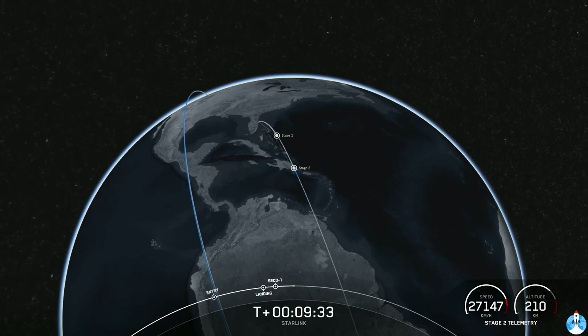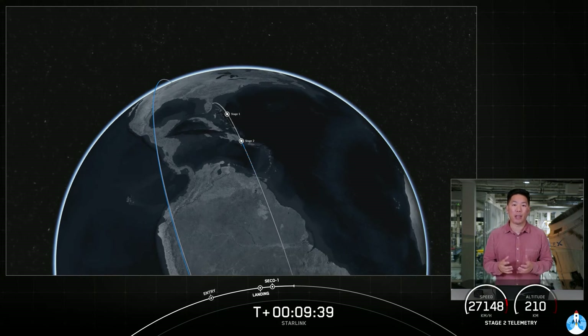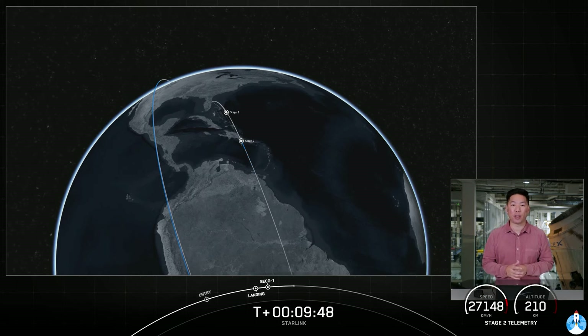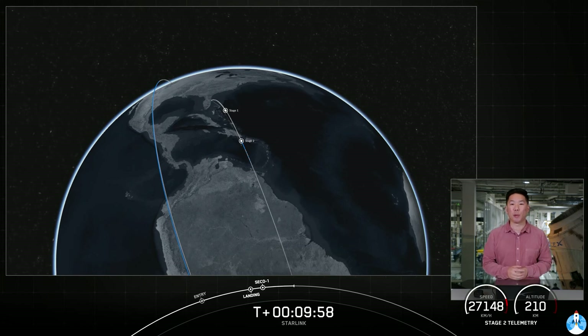Although payload deploy is scheduled to occur around the T-plus 15 minute mark, we won't have ground station coverage to confirm successful deployment until about T-plus 1 hour and 20 minutes. For those interested, we'll keep the audio-only countdown nets up on our YouTube channel and confirm successful payload deployment on our social channels. That is going to be bringing our webcast to a close today. Thank you to the range and Federal Aviation Administration for supporting today's mission, and of course thank you to all of our viewers and customers using our service. Thanks for joining us for our third and final launch this week, and we will see you again soon.